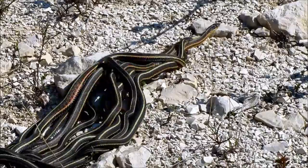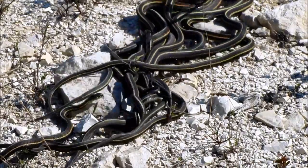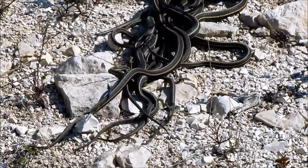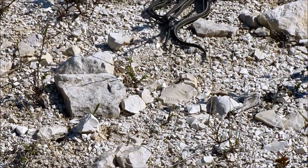She will eventually mate with one of the males and then move off into the forests and wetlands around the dens and eat some frogs and toads all summer and give birth to some babies in late August or early September.